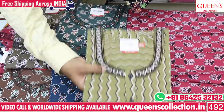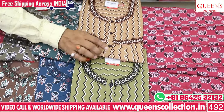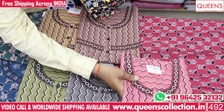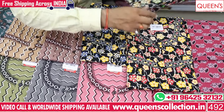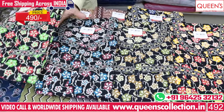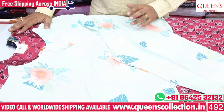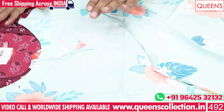We have floral prints and geometrical prints — some with black color base and light color base. There are beautiful collections in the 490 range with many varieties. We also have a quad set model, and a super collection in the 1390 range.